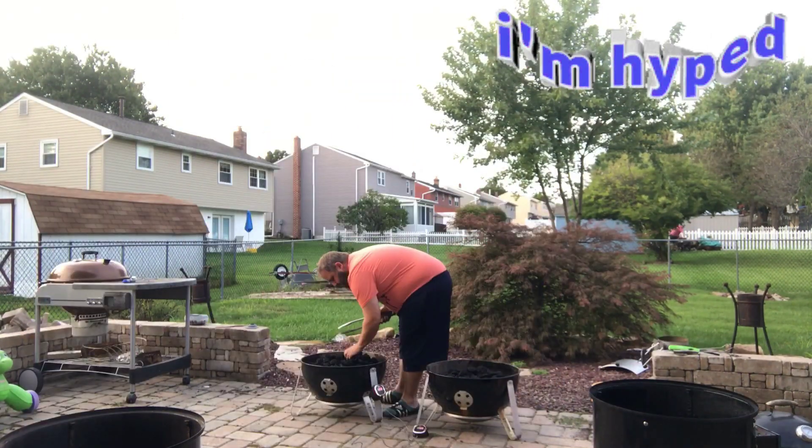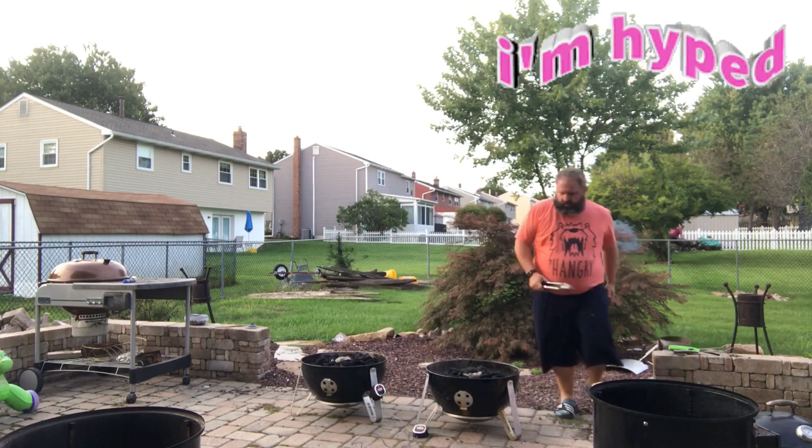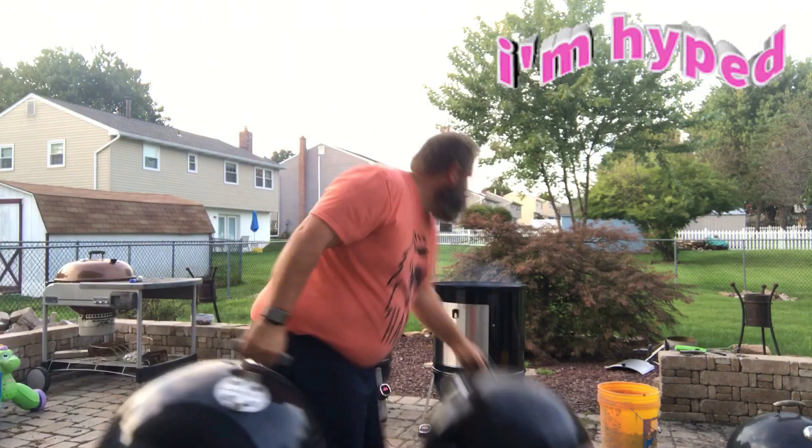Two 20-pound bags of charcoal in each smoker — we divvy up the coals and we are off and running, doing it with a water pan. Let's let these suckers cook and get to those results.